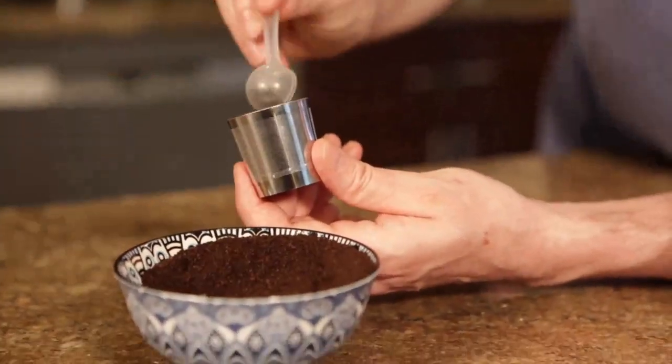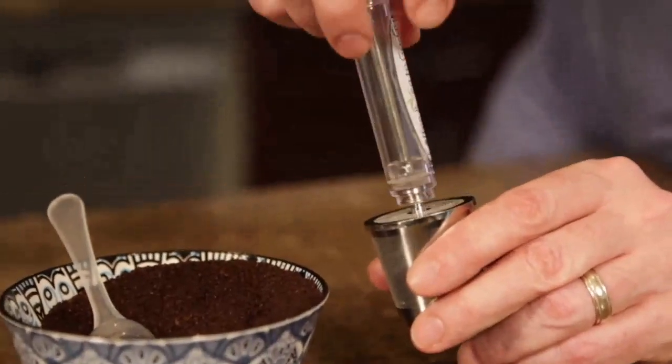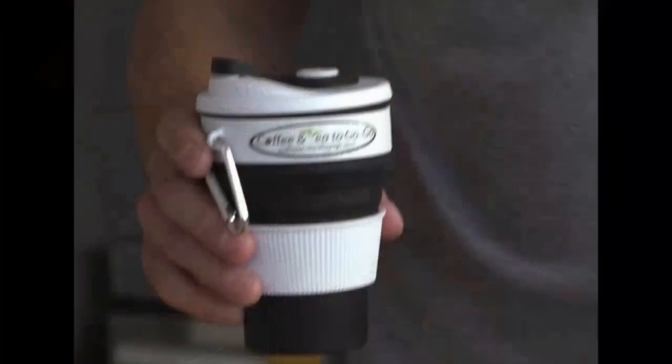Fill the filter with your favorite coffee or tea. Twist on the top. Add your siphon and pump. Insert in hot water. Pull to siphon. Push to pump three to seven times, depending upon your preferred strength and flavor. That's it. You're good to go. Simply sip and enjoy.